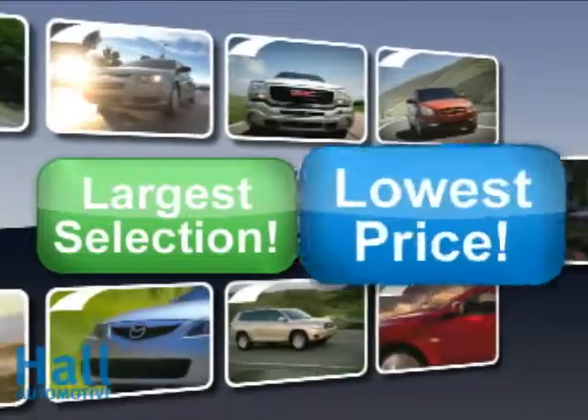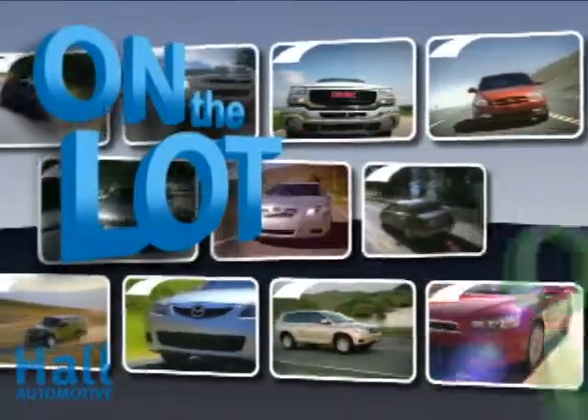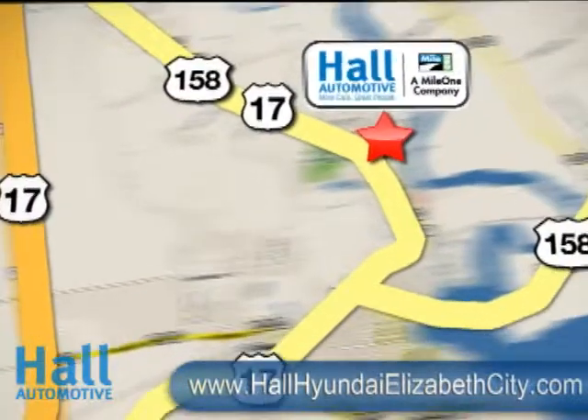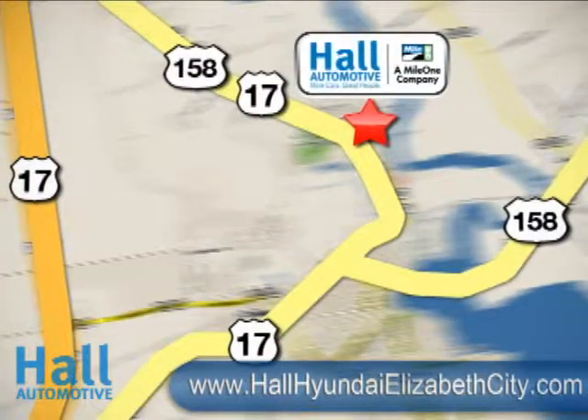At Mile 1 Hall Hyundai, Elizabeth City — shop the largest selection and lowest prices, on the lot or on the web. Mile 1 Hall Hyundai, Elizabeth City, conveniently located on Business Route 17 in Elizabeth City, North Carolina.